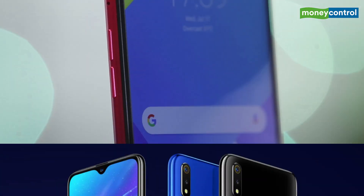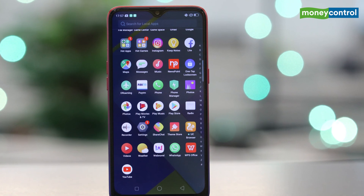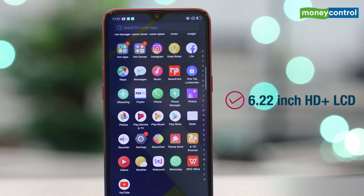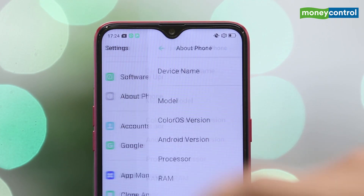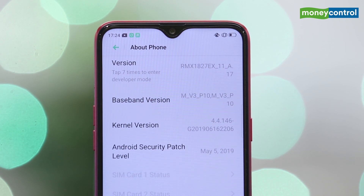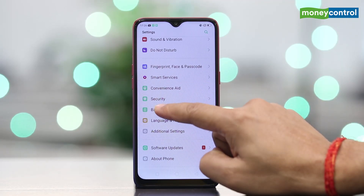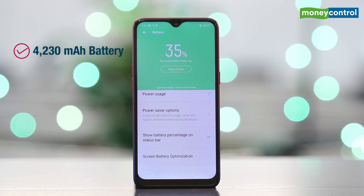The Realme 3i is a light version of the Realme 3 with almost similar specs. To start off with the specs, the Realme 3i gets a 6.22 inch LCD with a water drop notch on top. Performance specs include a MediaTek P60 with 3GB and 4GB RAM, 64GB and 128GB of internal storage. The Realme 3i also gets a massive 4230mAh battery with support for 10W fast charging.